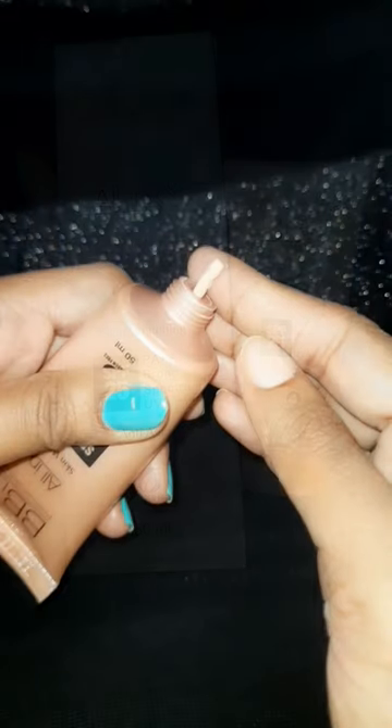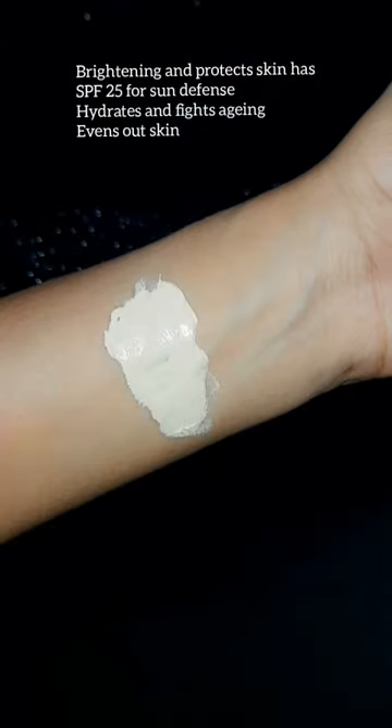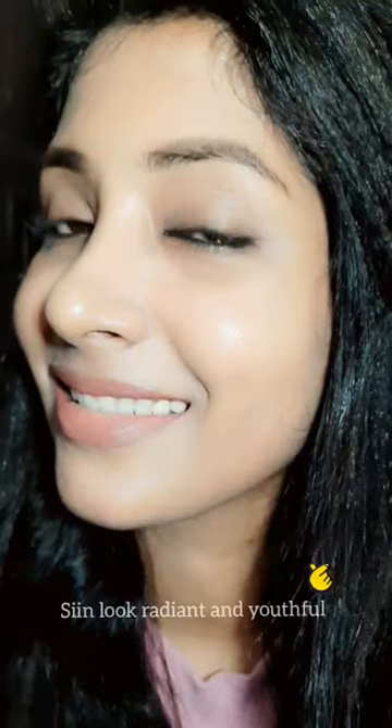The last product I'm having is the BB Light all-in-one cream with SPF 25, which provides hydration, sun protection, and also evens out the skin tone and makes skin appear radiant and youthful.